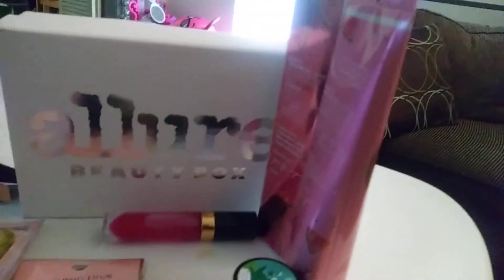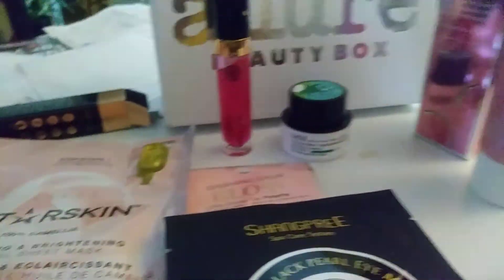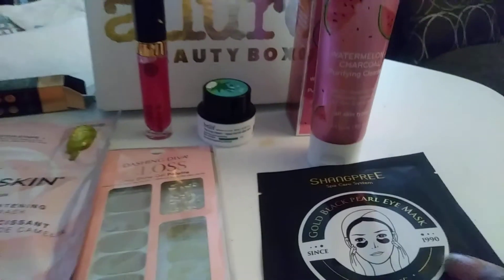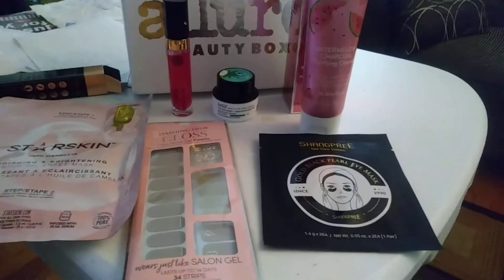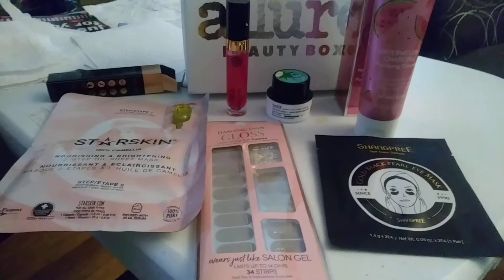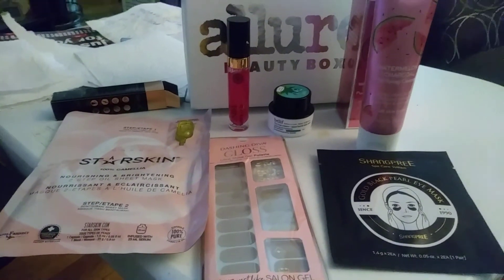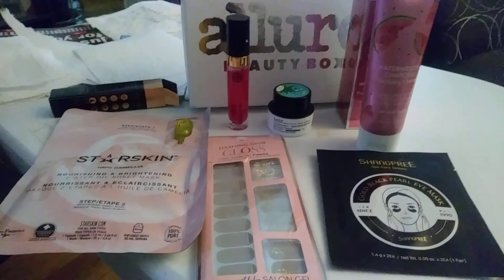So to recap, we got the sheet mask, an eye gel, nail stickers, the Yensa oil, a Belif cream, and the Purlice Purifying Cleanser with watermelon. That's everything I got in my Allure Beauty Box. I'm glad you guys were able to go through this with me. Look out for a giveaway coming soon, probably toward the end of July — it's my birthday month and I want to share and celebrate it with you. Thank you so much for watching and have a great day!